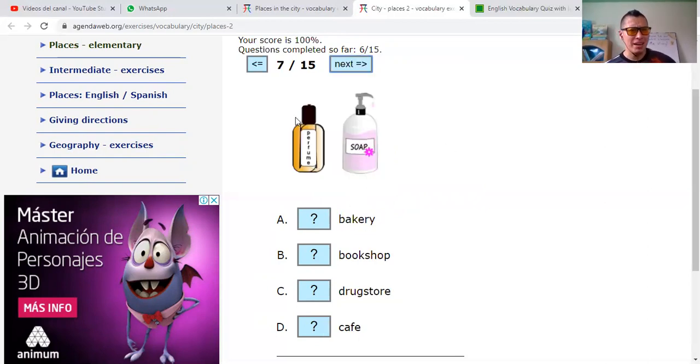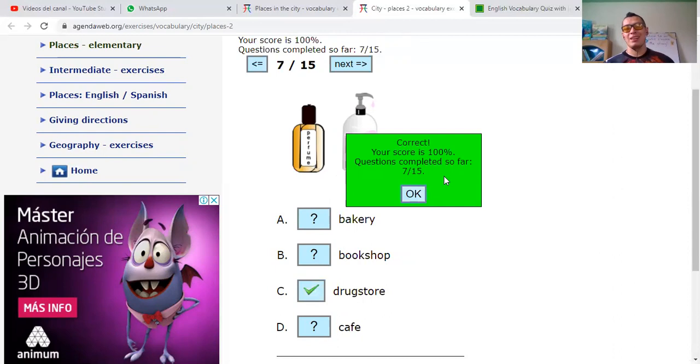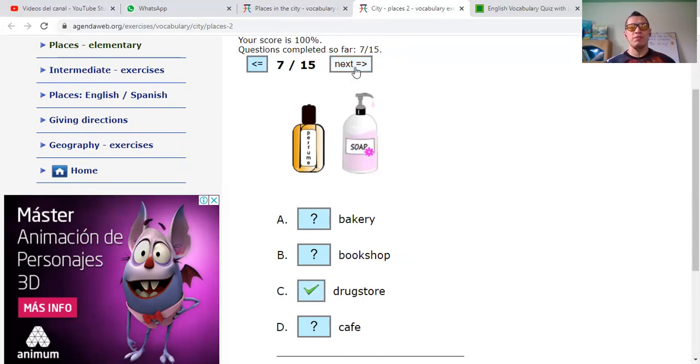Bakery — panadería — no. Bookshop — tienda de libros — no. Drugstore — droguería. Or café. It says perfume and soap. I'll say that you find those products in a drugstore. Yeah, it's correct. Seven out of fifteen.